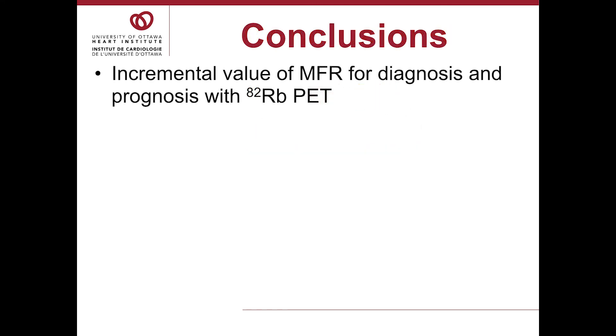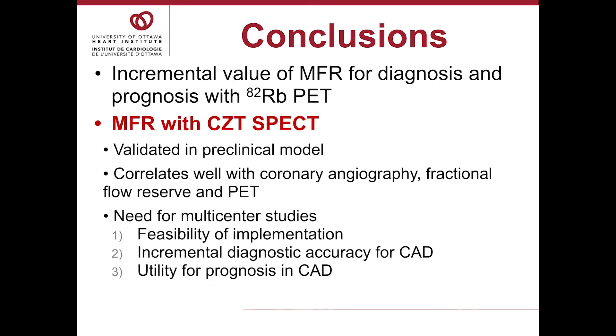In conclusion, MFR has been very helpful with PET imaging, improving both diagnosis and prognostication, so it would be very desirable to have MFR with SPECT imaging. It looks like MFR with CZT-SPECT is possible. We have validated it in a preclinical model, and we and others have shown good correlation with angiography, FFR, and PET. We need more data and need to assess feasibility for implementation into routine labs, as it adds complexity to the usual straightforward SPECT procedure. We plan a feasibility study this fall and a multi-center study looking at the incremental diagnostic value of MFR compared to relative perfusion imaging for diagnostic accuracy and prognostication.